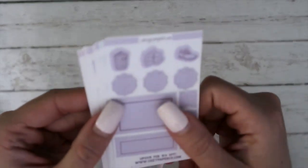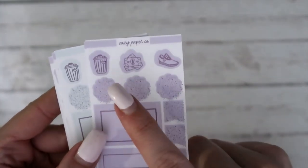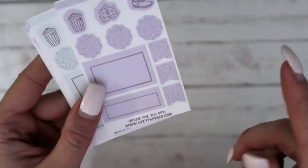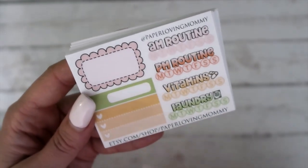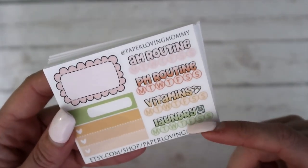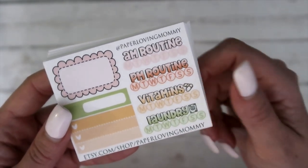Next is from Cozy Paper Co — these are foiled as well. You can see they kind of just change. So you've got some icons, some boxes and some flags. Next is from Paper Loving Mommy — so you've got a half box, some checklists, and then you've got some trackers, which is super cute. So you've got AM routine, PM routine, vitamins, and laundry. Just really cute.